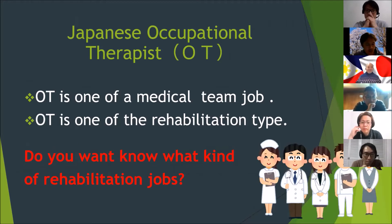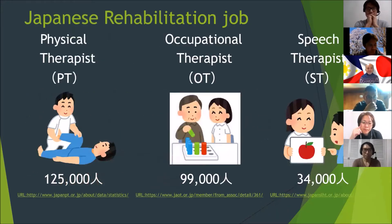OT is one of the medical team jobs and one of the rehabilitation types. Many people have many needs to fill the gap between medical care and their daily life needs, and OT can support filling that gap. There are three major rehabilitation jobs in Japan: first is the physical therapist, with around 125,000 people working; second is the occupational therapist, with about 99,000 people working; and third is the speech therapist, with around 34,000 people working.